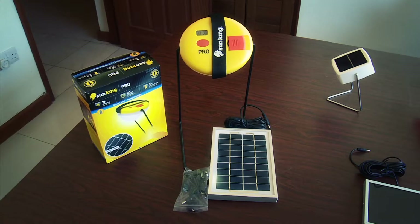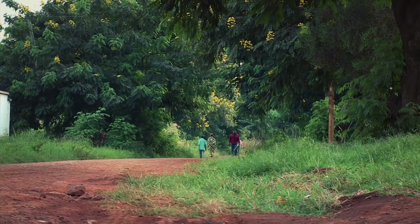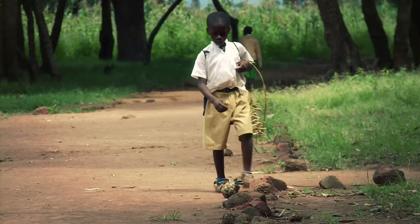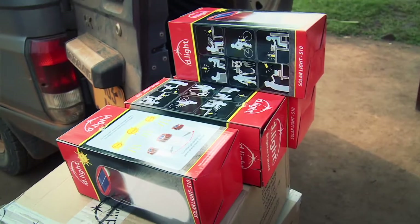Thanks to advances in battery and LED technologies, there's now a wide range of solar lights within the purchasing power of even the poorest families. But while technological barriers have fallen, logistical and geographical challenges are still holding solar back. It's all about distribution. As someone said at a conference recently: product is king, but distribution is God.